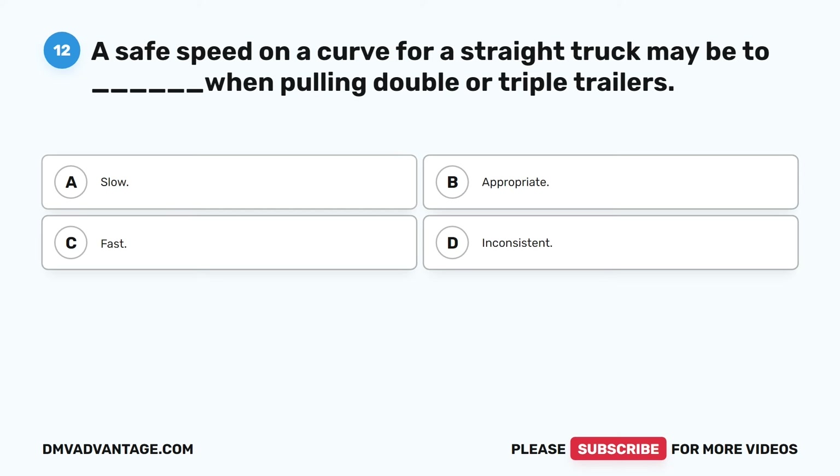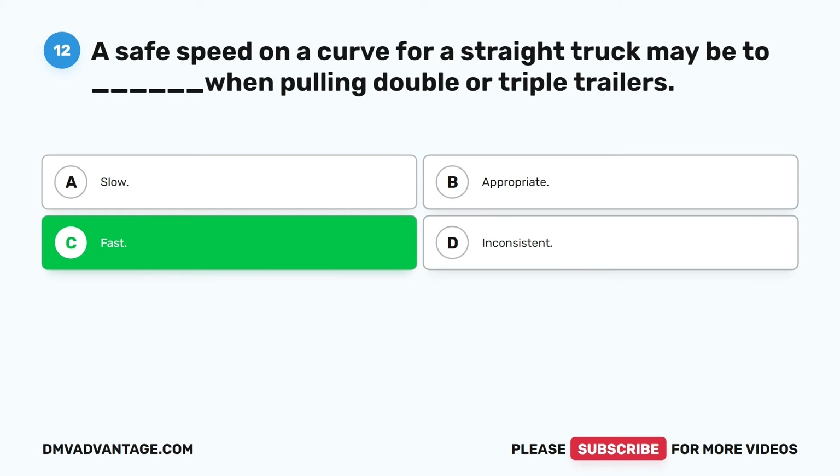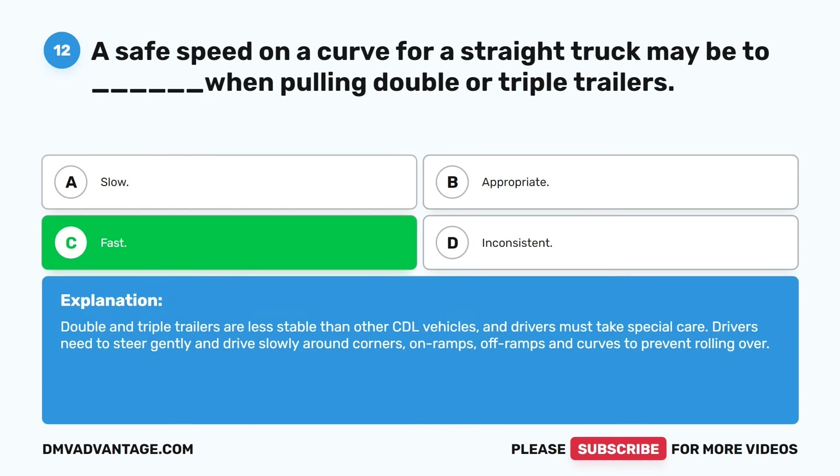Question twelve. A safe speed on a curve for a straight truck may be too fast when pulling double or triple trailers. A. Slow. B. Appropriate. C. Fast. D. Inconsistent. The correct answer is C. Fast. Double and triple trailers are less stable than other CDL vehicles, and drivers must take special care. Drivers need to steer gently and drive slowly around corners, on-ramps, off-ramps, and curves to prevent rolling over.